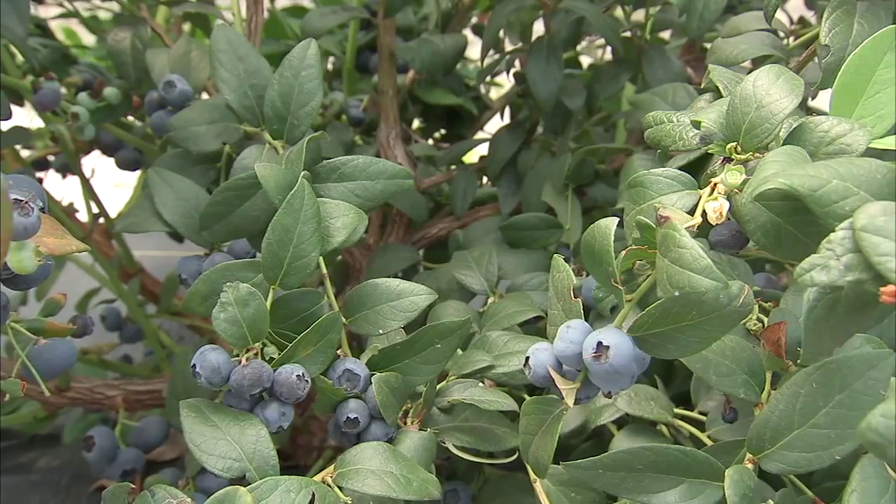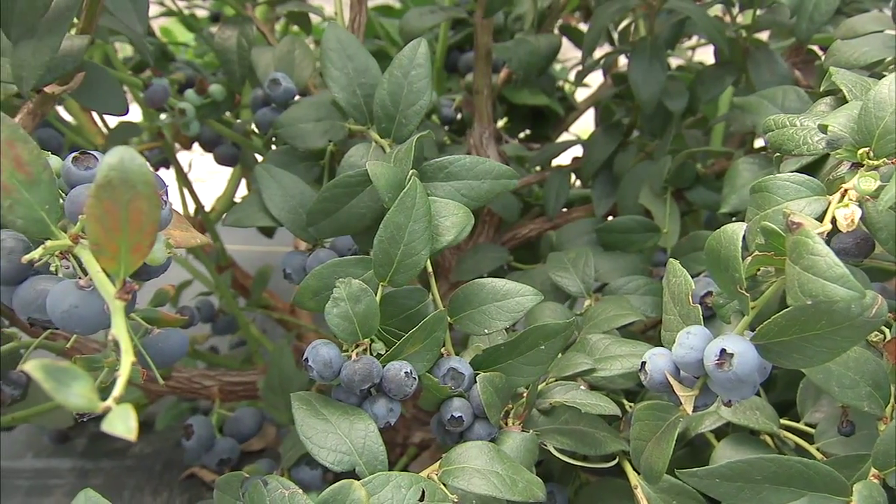I'm Ron Cave, Associate Professor of Entomology for the University of Florida. We're here in Alachua County near Orange Heights to learn about integrated pest management in blueberries.